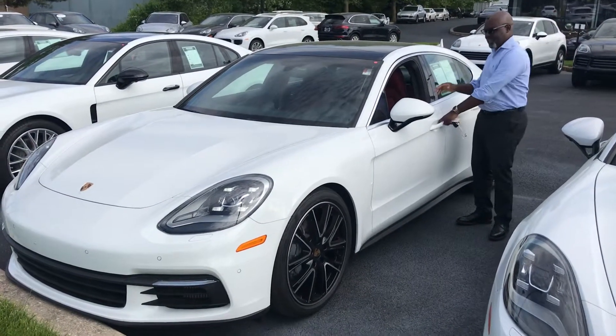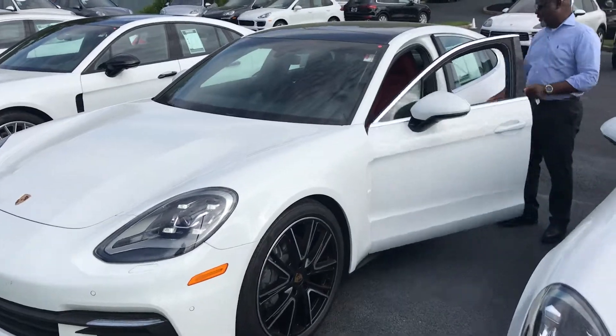It's wide exterior, red interior leather. It's a clean car. It's only 6,000 miles. This car is loaded.